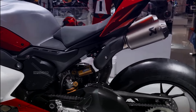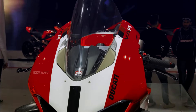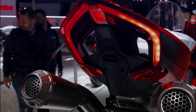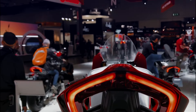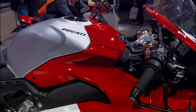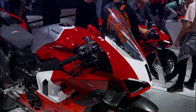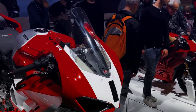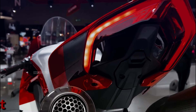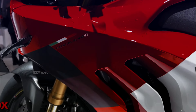The bike also features titanium connecting rods with gun-drilled holes for improved pin lubrication and reliability under extreme conditions. It comes with a six-speed manual transmission, a wet multi-plate clutch, and a chain final drive. With a curb weight of 193 kilograms, the Panigale V4R offers exceptional handling and performance on the track and road, demonstrating Ducati's commitment to producing high-performance motorcycles that excel in speed and reliability.